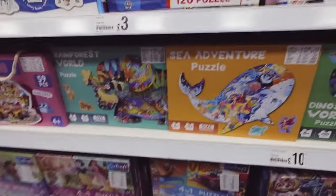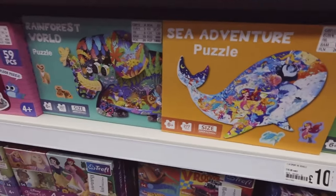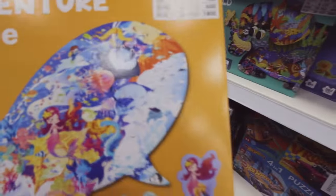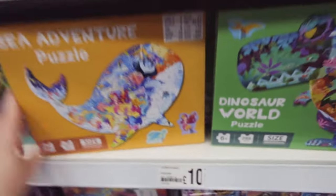Time flies! These are good - four in one puzzle, five pounds. The Hot Wheels if you've got any Hot Wheels fans - my son is obsessed. Oh these jigsaws are actually in the shapes of the animals - a whale, an elephant, a rhino and a dinosaur! Ten pounds - that would make a good gift.